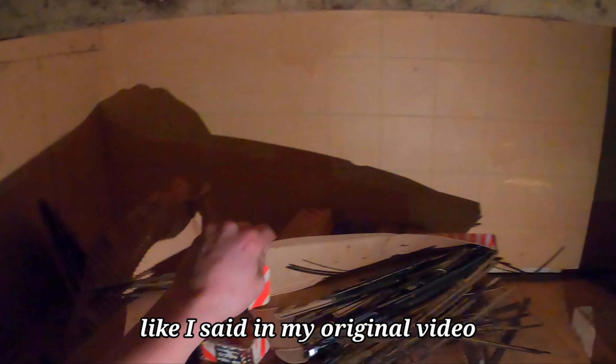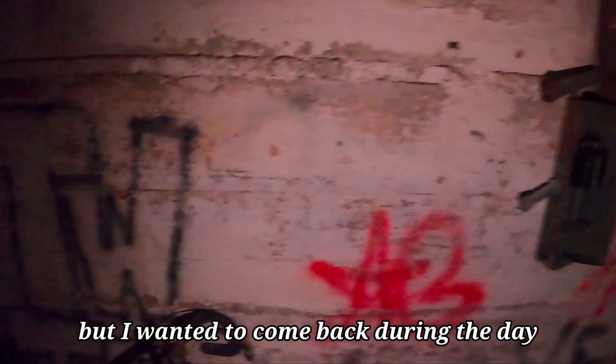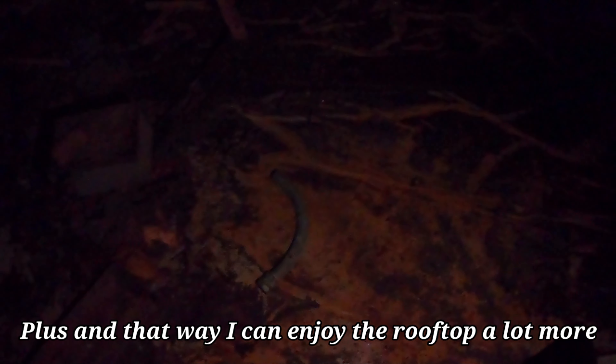Oh god, this place stinks. Yeah it does. Have you ever been down here? Oh yeah, I've been down here before. Like I said in my original video, I got a pretty good video of this place at night, but I wanted to come back here in the daytime because daytime is a lot more clear — plus that way I can enjoy the roof a lot more.